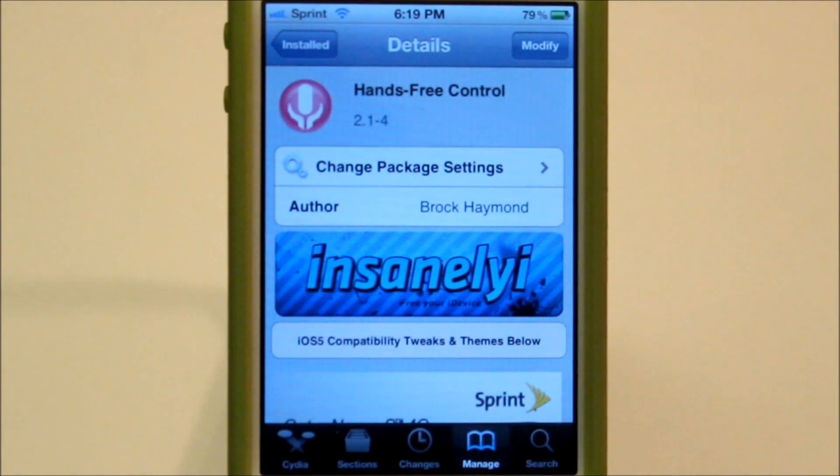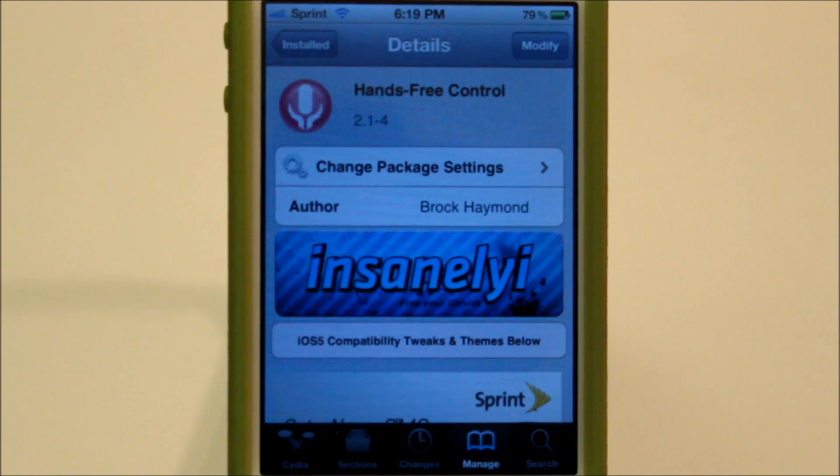Hey guys, what's up? It's Mike, your favorite Italian here, bringing you another city tweak. Today's tweak is called Hands Free Control. What it allows you to do is use Siri while adjusting your voice.